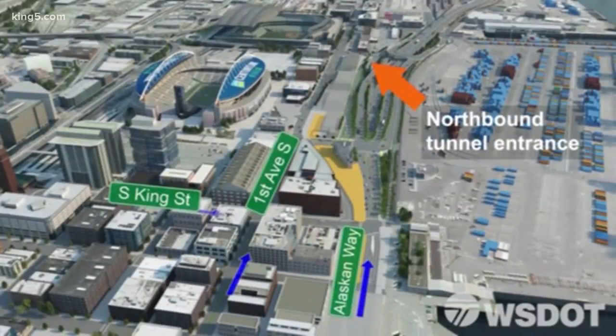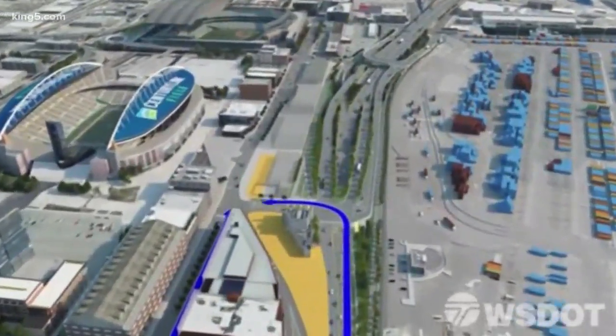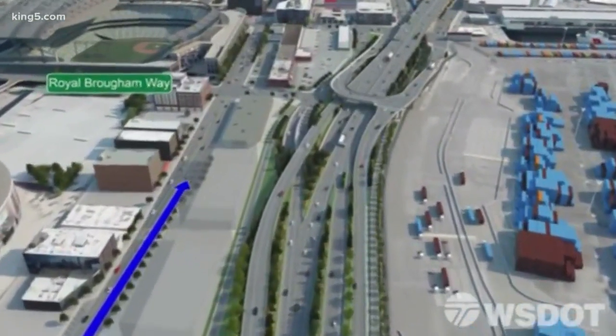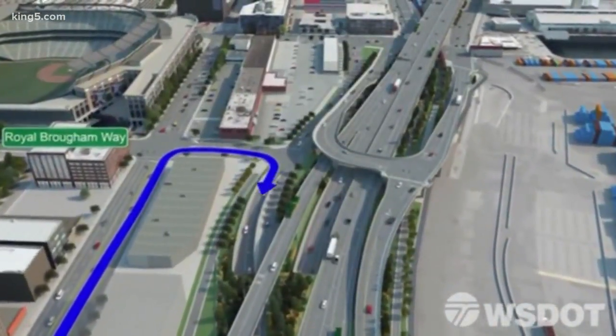To get there, take whatever avenues or streets work best for you — it might be Alaskan Way, First Avenue, or other streets. Once you reach Royal Brougham, you're close to the northbound entrance. Turn right to take the on-ramp and the two-mile drive underneath Seattle.